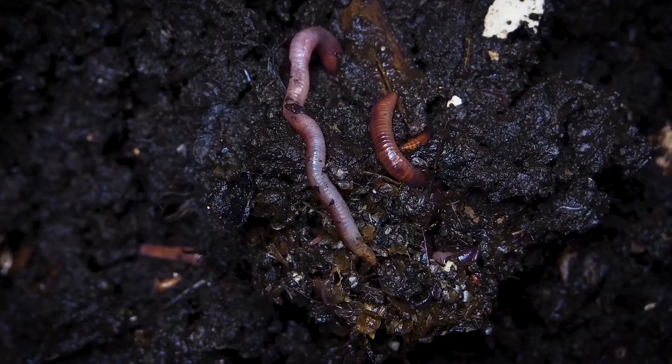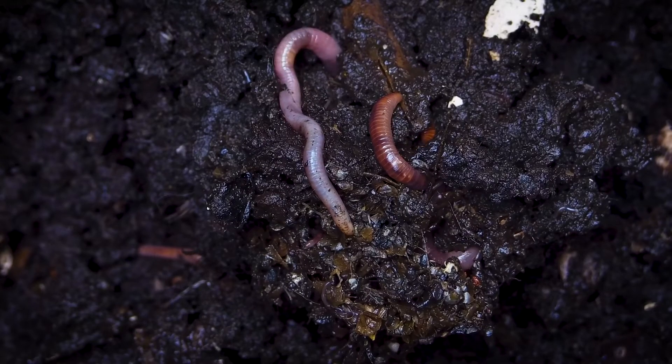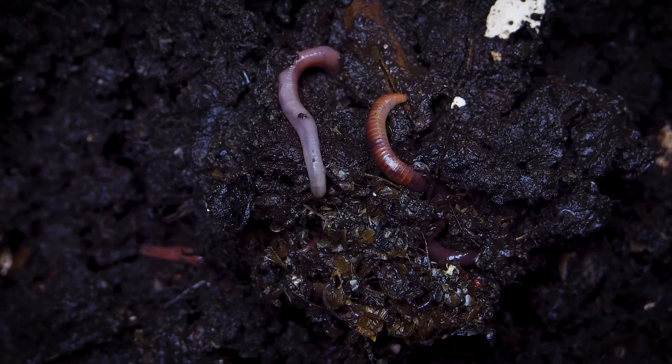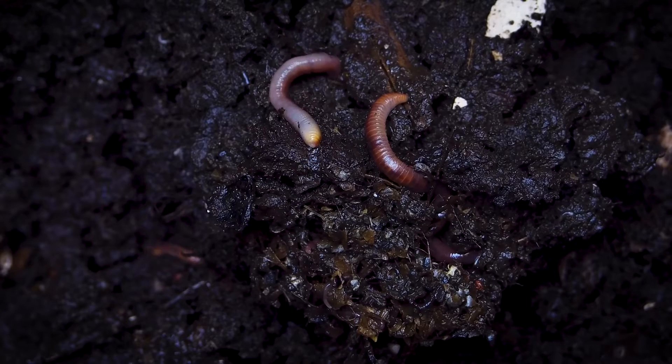Earthworms don't have lungs. Instead, they obtain oxygen through their skin. Because of this, some earthworms quickly drown in water. However, if the water is oxygenated enough, they can continue living. And there are some species that can live for days submerged.